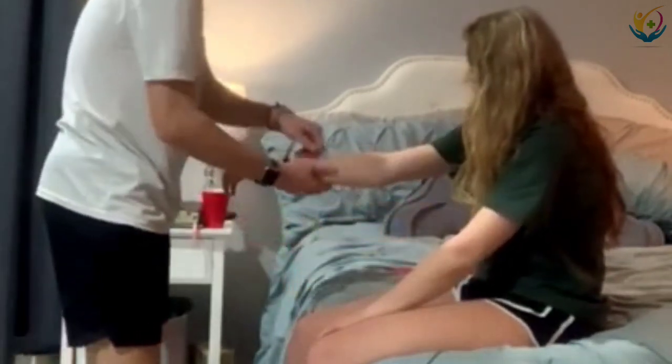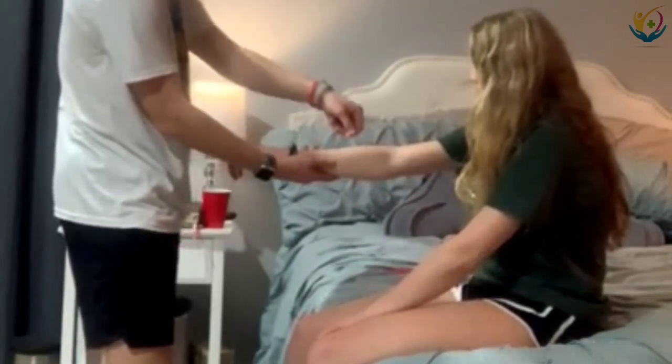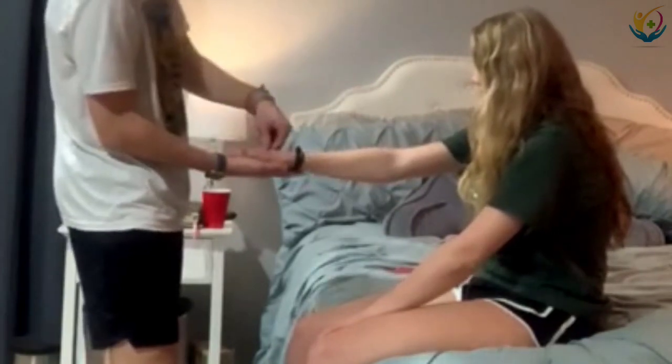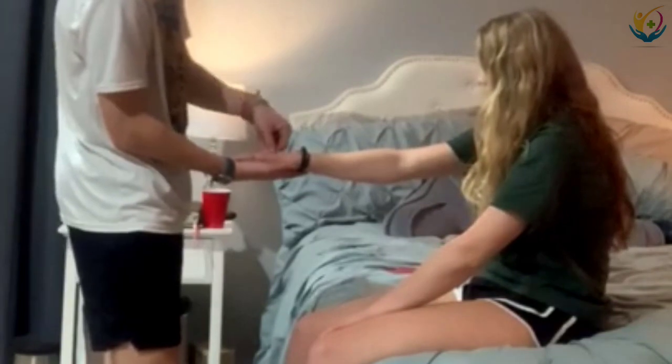I'm going to check the turgor on you. So pinch it, let go — it falls down very quickly. I'm going to check it on your hand. It falls down very quickly, so you're hydrated. Good skin.